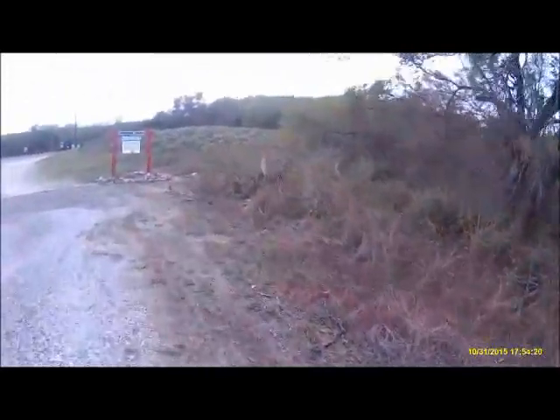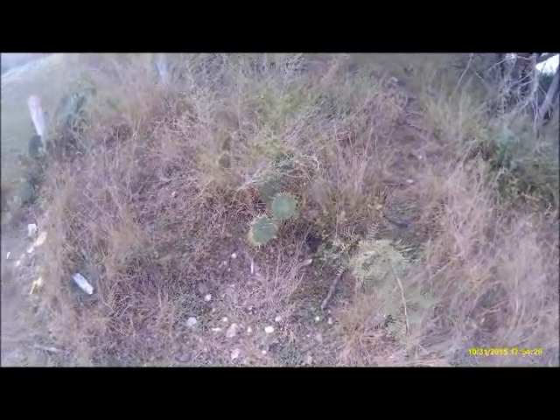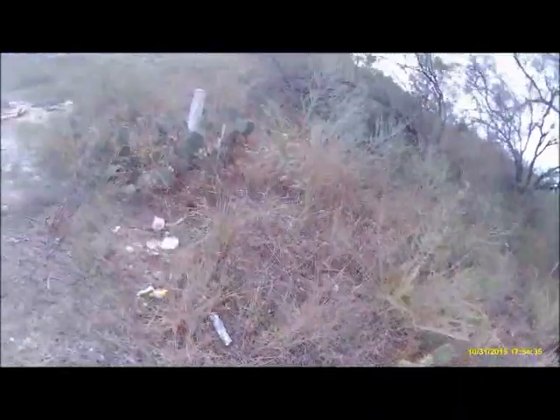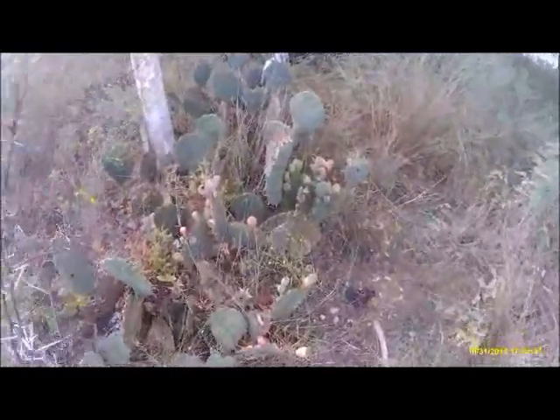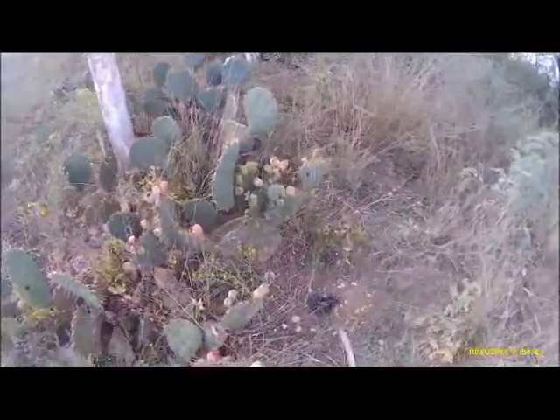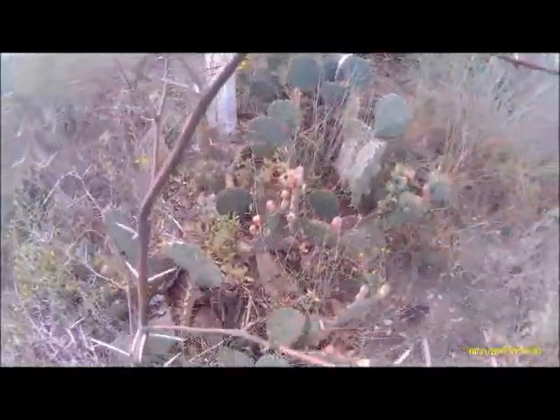There's some more prickly plants right here - some of them actually have flowers on them. They're pretty nasty looking things up close. That looks like a little water coming down through there - it rained like crazy last night. You can see buds of flowers out there, but they're kind of pretty even with the needles all over them.